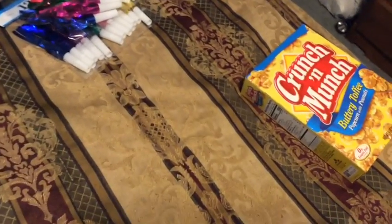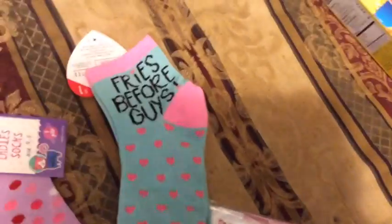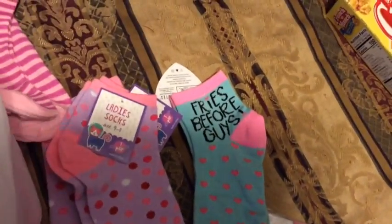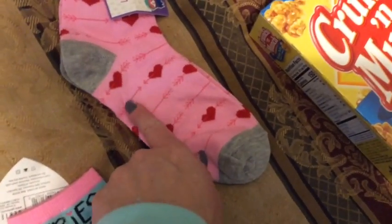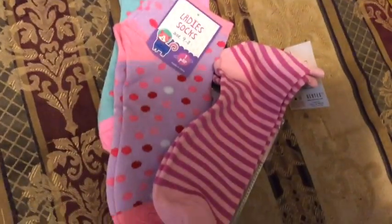And then look at these cute little socks. 'Fries before guys' — that's for my daughter. Then there are polka dot ones and stripy ones, and if you see doubles of stuff it's because I got myself some too, because who does not need some Valentine socks in their lives. I think I got my daughter three pairs and I got myself three pairs. I don't need 'fries before guys' because I'm married — I got the ones with little arrows. Aren't those cute? And for a dollar, pretty nice.